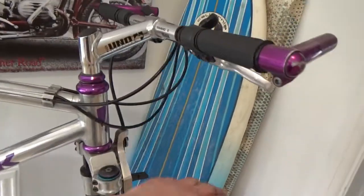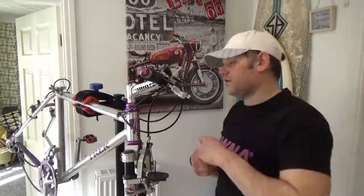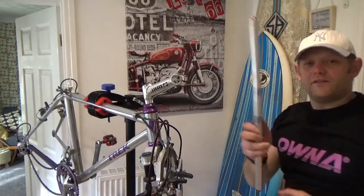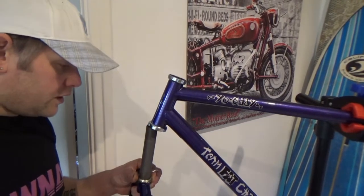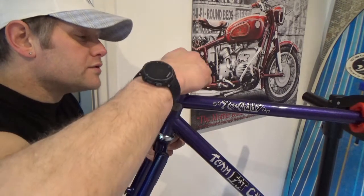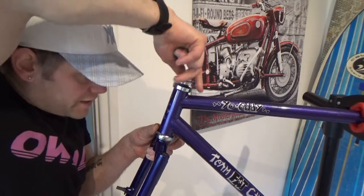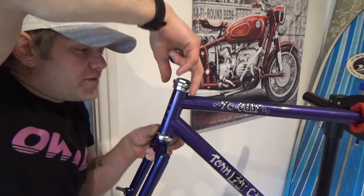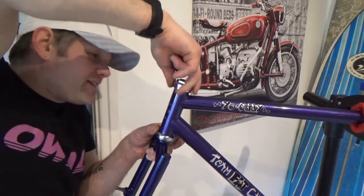But in the meantime, it doesn't matter about that - we only want this bar. Although this is a lovely retro build, we are actually using a new-style headset here. It is inch and it is threaded, but it's got cartridge bearings in, so they're a lot more serviceable and the life expectancy is a lot better as well.